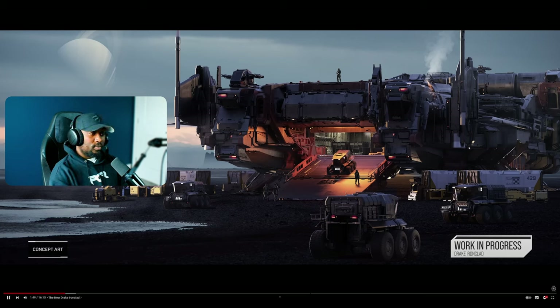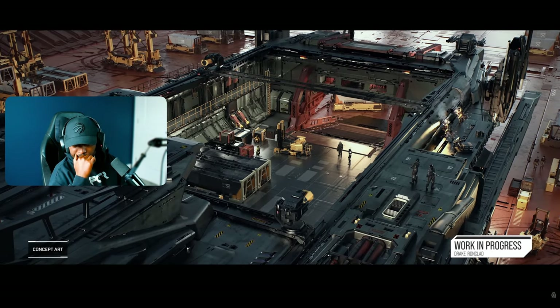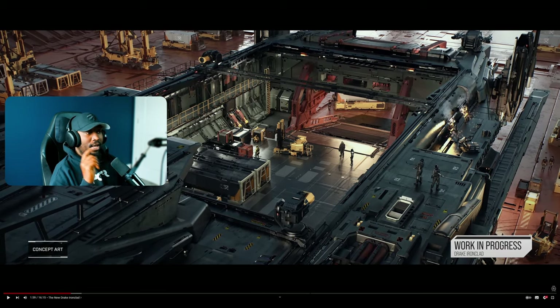The cargo bay at the front has both a front ramp for loading and unloading cargo and small vehicles on the ground, as well as a retractable roof for doing that in space. This makes it invaluable — you have a cargo bay accessible from the roof as well as the sides. With the Caterpillar you only have access to the sides, but with the Ironclad you can also put cargo through the roof, which makes it the ideal vehicle. It protects your cargo and you can use it in space as well as on the ground.